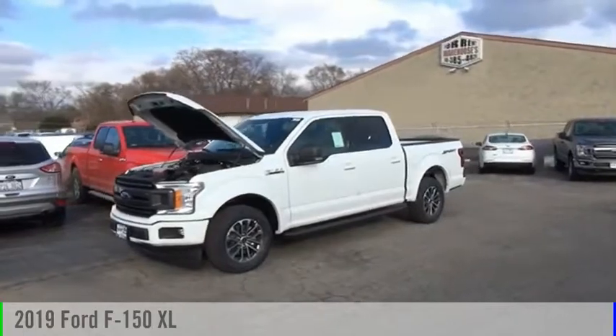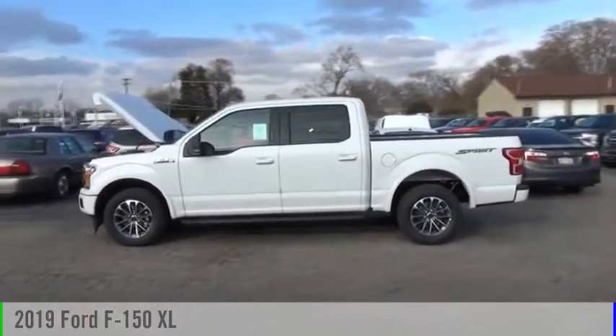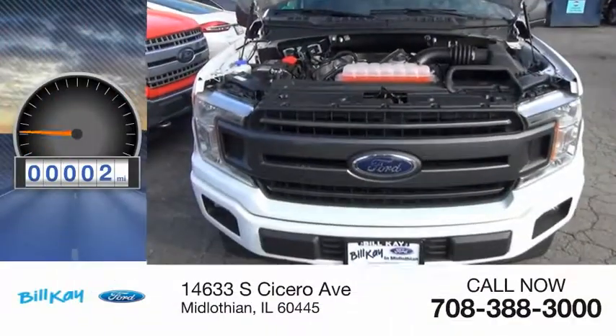Make a great choice today with the 2019 F-150. This vehicle is powered by a two-wheel drive, eight-cylinder, 5.0-liter engine. This vehicle has less than 100 miles.